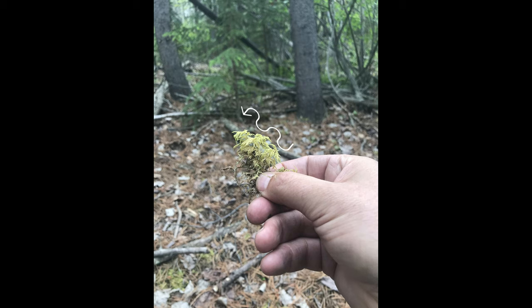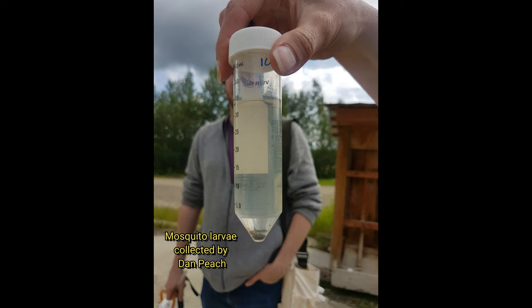Note the steps. Another expert present at the BioBlitz was Dan Peach from the Zoology Department at UBC, who specializes in mosquitos.